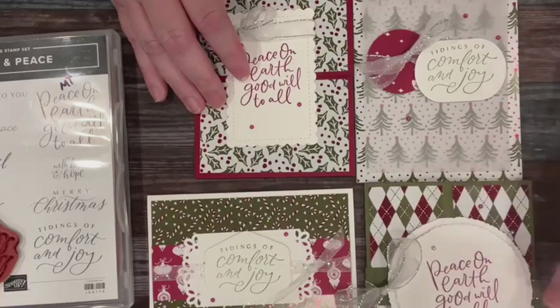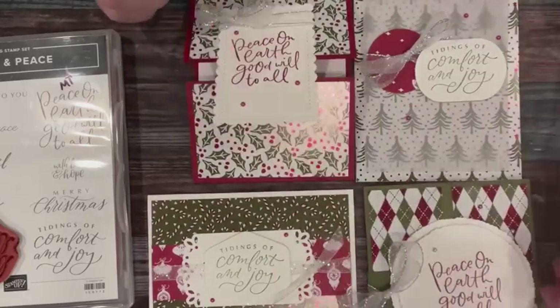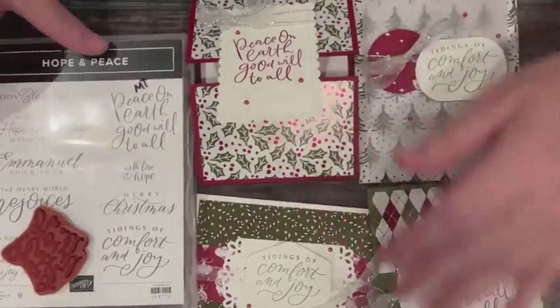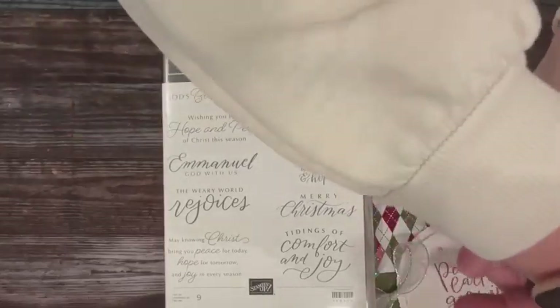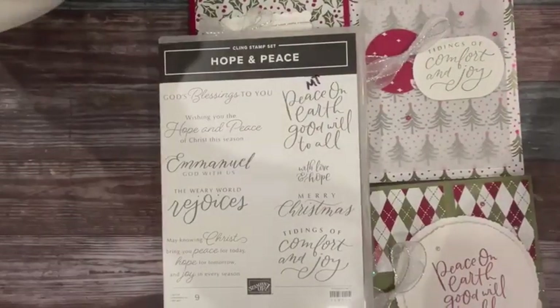Don't forget tonight is the last night for free shipping — it's been running for three days, Monday, Tuesday, Wednesday, free shipping on $75 orders or more. I really do like the hearts in this little pattern — Shining Brightly is the DSP, and the stamp set we used tonight is called Hope and Peace. It has some very nice sentiments in it. Thank you guys for joining me. Next week I'll be coming live from the retreat, so signals can sometimes be crazy out there. Lovely to see you and I'll see you guys soon. Bye, y'all.